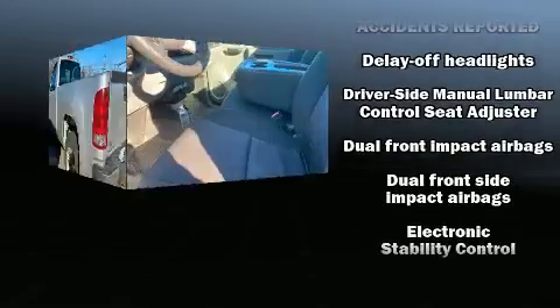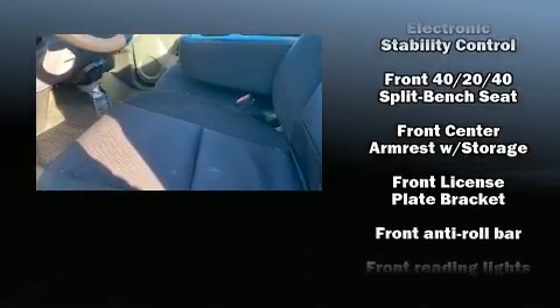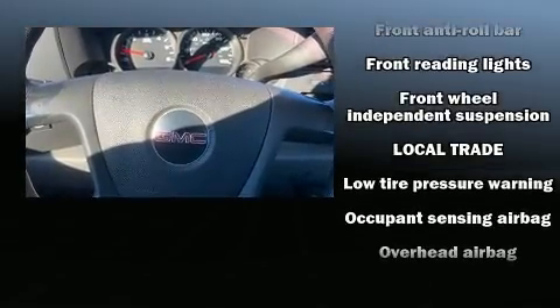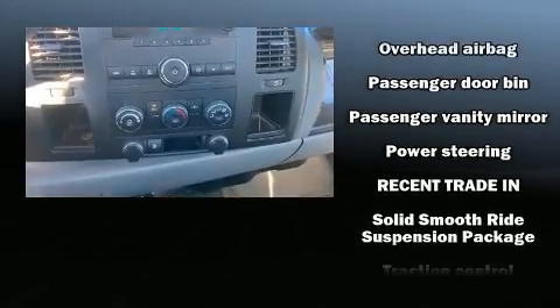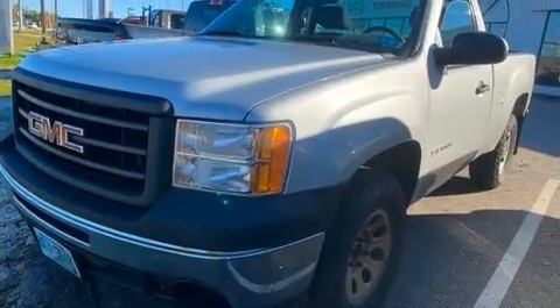Safety equipment has been integrated throughout, including dual front impact airbags with occupant sensing airbag, head curtain airbags, traction control, ignition disabling, and ABS brakes. With electronic stability control supplementing mechanical systems, you'll maintain precise command of the roadway.